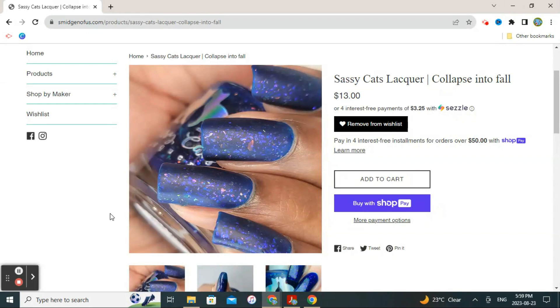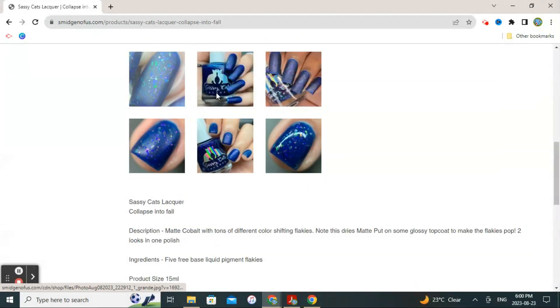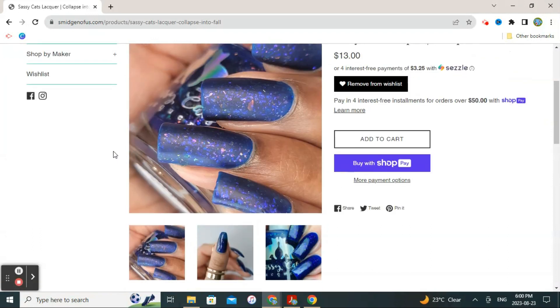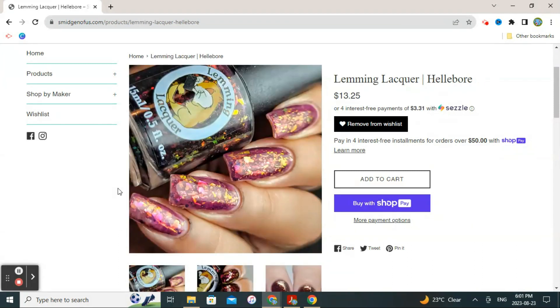I also have a second intriguing offering by Sassy Cats Lacquer called 'Collapse Into Fall.' The description is a matte cobalt with tons of different shifting flakies — it dries matte, but put on some glossy top coat and the flakies really pop, giving you two looks in one polish. I'm more typically a glossy-top-coat person, so this is really cool to have this matte cobalt flaky polish. The swatch photos are all really beautiful and I like its matte look as well. Two very different matte offerings from Sassy Cats Lacquer.